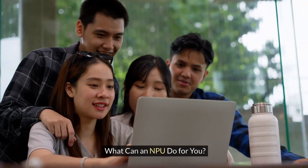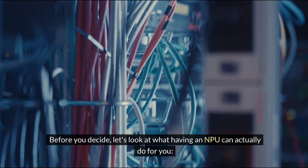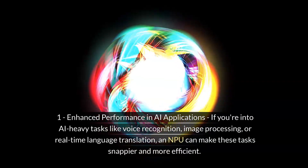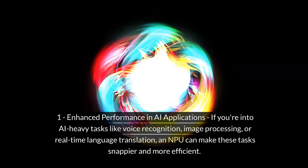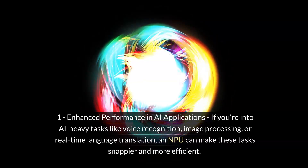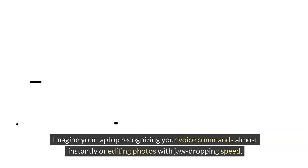What can an NPU do for you? Before you decide, let's look at what having an NPU can actually do for you. Number one: enhanced performance in AI applications. If you're into AI-heavy tasks like voice recognition, image processing, or real-time language translation, an NPU can make these tasks snappier and more efficient. Imagine your laptop recognizing your voice commands almost instantly, or editing photos with jaw-dropping speed.